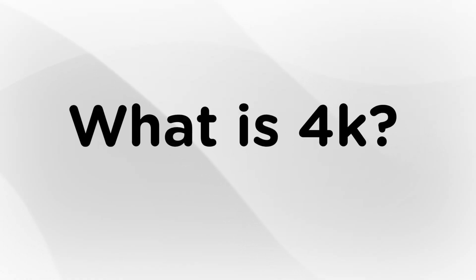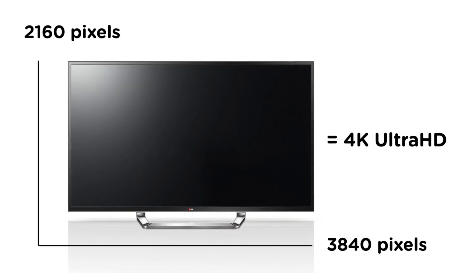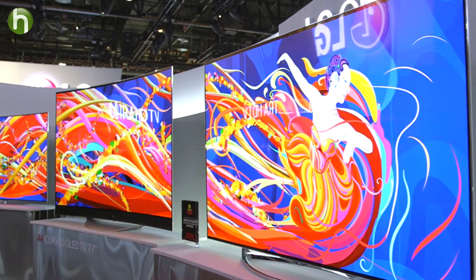First of all, what is 4K? 4K is a resolution. It's how many pixels are on that display. What you're going to get with 4K is a lot of detail, a nice sharp picture. So simply put, more pixels means a better picture, and 4K has a lot more pixels.